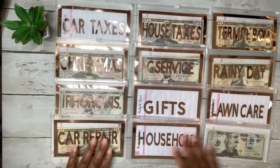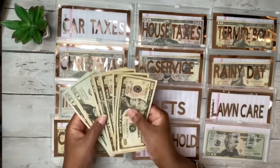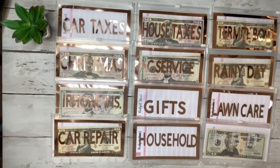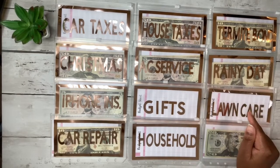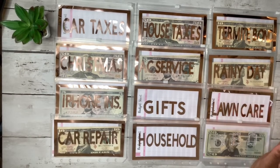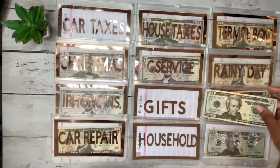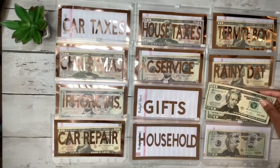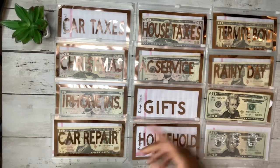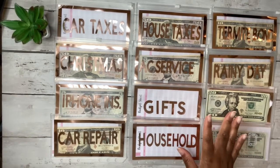I've got $200 to stuff, so we're just going to pop the money where I think it needs to go. I'm going to start with lawn care right here. I already owe the lawn guy $40 and I keep missing him, so I need to pay him. I'm putting $20 for what I owe and then $40 more for the next cut — probably one or two more good cuts left this season.